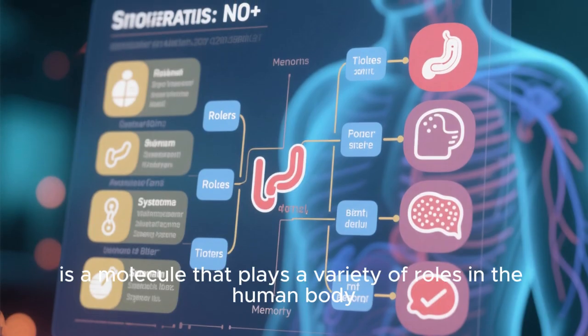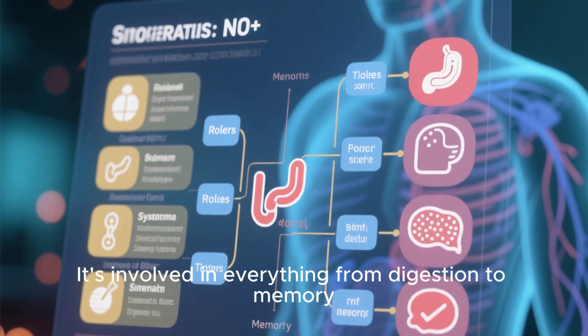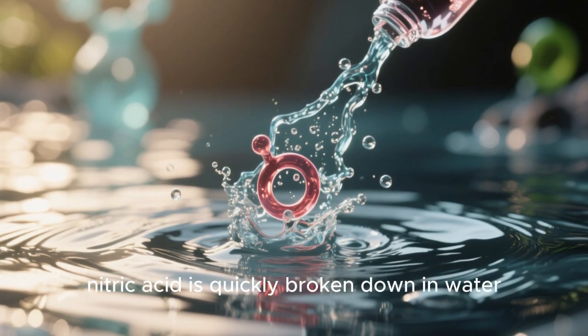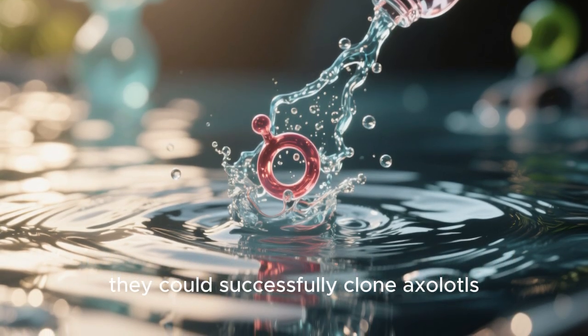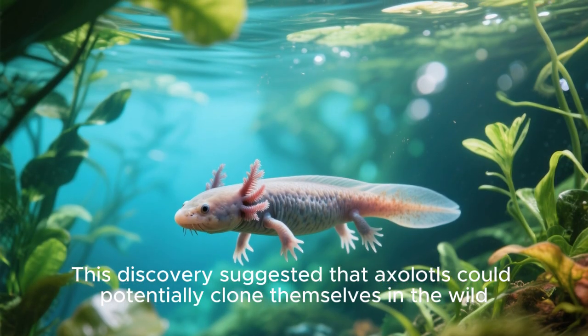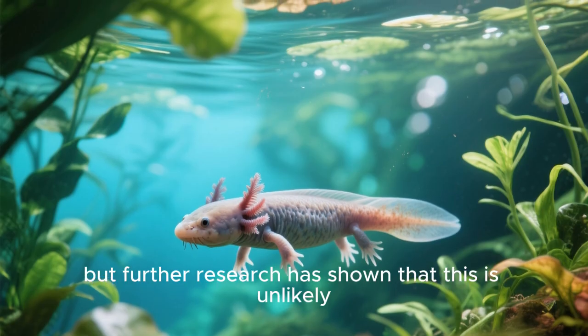Nitric oxide is a molecule that plays a variety of roles in the human body — it's involved in everything from digestion to memory. Normally, nitric oxide is quickly broken down in water, but the team found that by adding a chemical that blocked this breakdown, they could successfully clone axolotls. This discovery suggested that axolotls could potentially clone themselves in the wild, but further research has shown that this is unlikely.